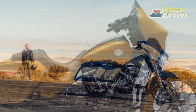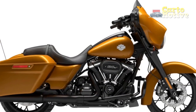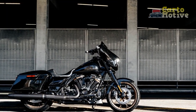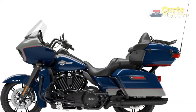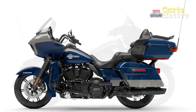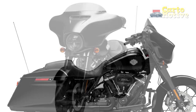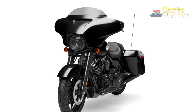Comfort and Ergonomics: Long journeys are where the Street Glide truly shines. The plush, well-cushioned seats ensure both the rider and passenger can endure hours on the saddle without discomfort. The ergonomically designed handlebars and foot controls offer a relaxed riding position, reducing strain on the body during extended rides. Additionally, the batwing fairing effectively deflects wind, reducing fatigue and allowing riders to enjoy the scenery and the liberating feeling of being on the open road.